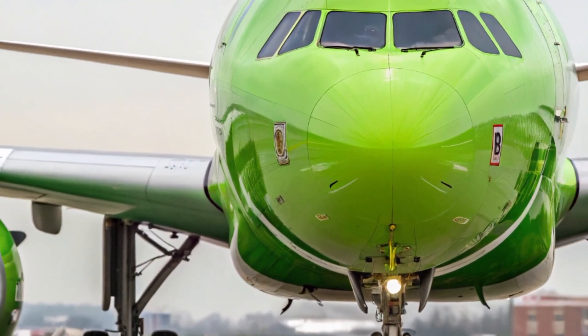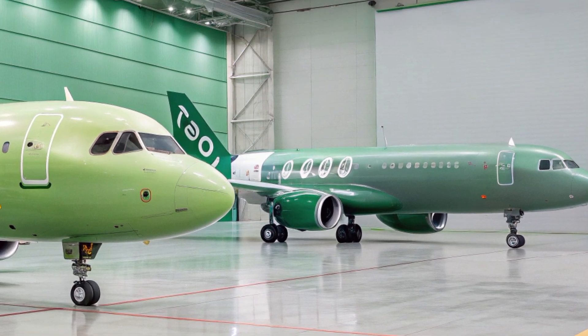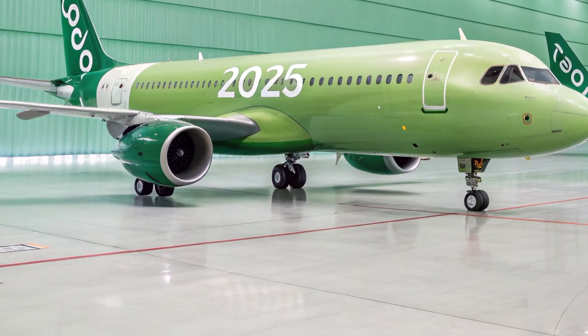It's a narrow-body jet with wide-body ambitions, combining efficiency, range, and comfort in a way that's never been seen before in this category. So let's take a closer look at what makes the A321XLR such a standout aircraft in 2025.